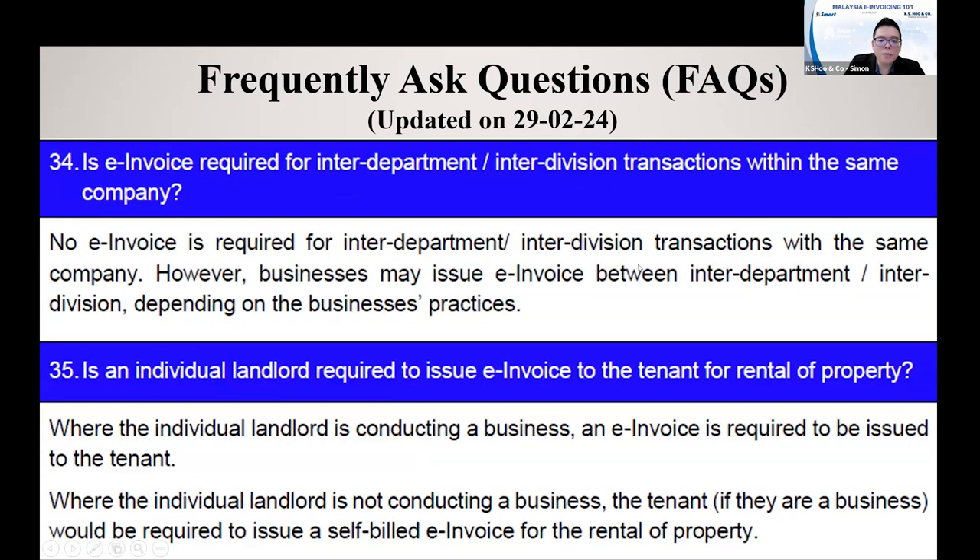Is an E-invoice required for inter-department or inter-division transactions? Some businesses have many outlets — for example, the HQ in KL with outlets in PJ, Cheras, and other places. When the HQ supplies goods to all the outlets, are they required to issue E-invoices internally? The answer is that within the same company, it is not required to issue E-invoice to yourself. But if you want to issue one for your own recording purposes, it is also fine — it depends on your business practice.